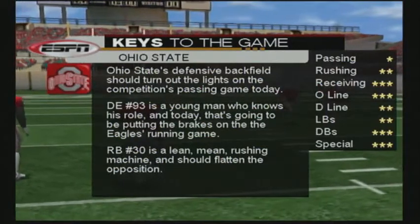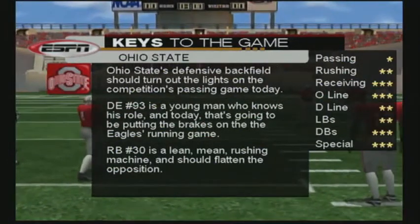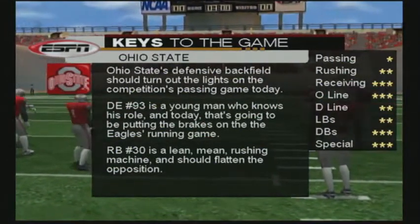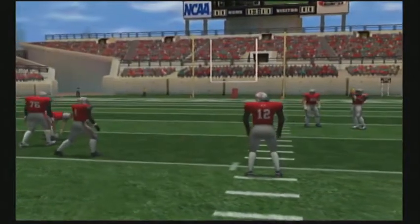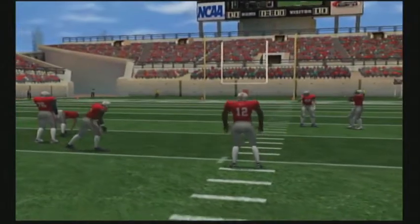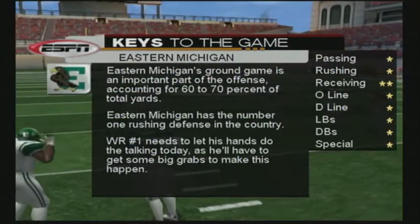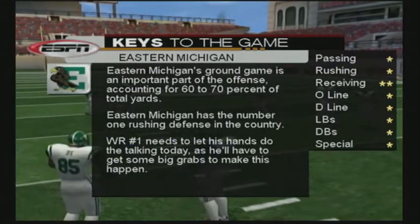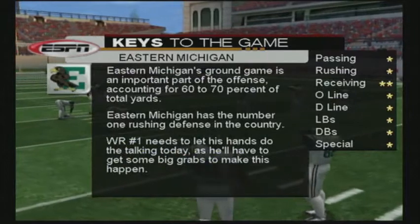I'm expecting the secondary to come out and establish themselves here early. These guys should have no trouble containing the pass, which will force their opposition to pound it out via the run. Eastern Michigan is their opponent today. How do they stack up? We're going to see this team try and move the ball on the ground quite often. They will only go to the air on 20 to 30 percent of their overall offensive plays. They prefer a smash mouth, in-your-face type of game.